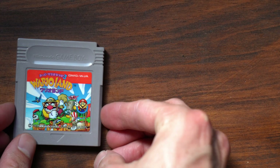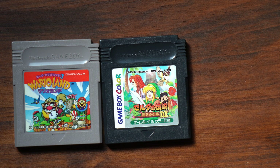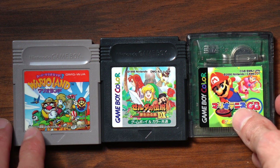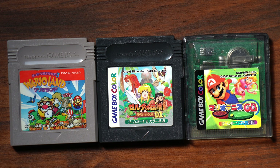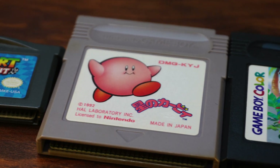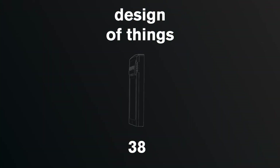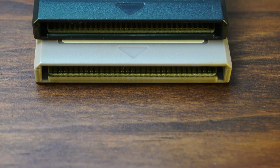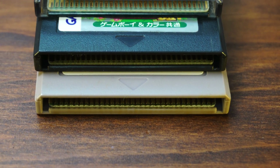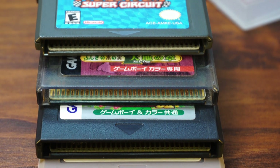But have you ever thought about the design of game cartridges themselves? Ever present but often forgotten when slotted into the back of a console — mostly functional, but as always, there is more to their design than most people notice. Today we look specifically at the Game Boy series of cartridge designs to examine the details and their evolution.